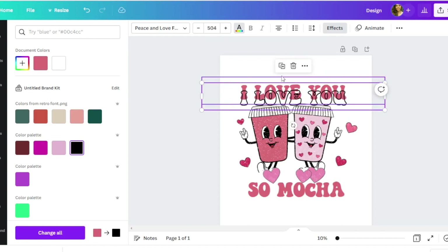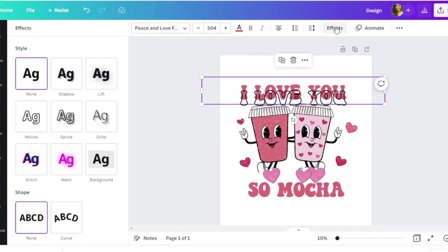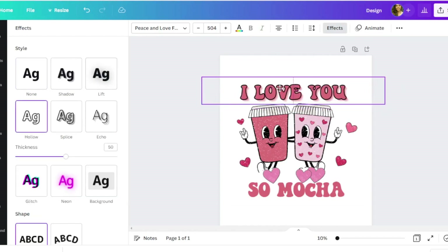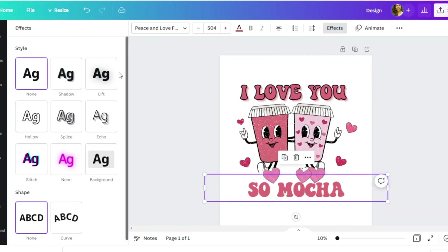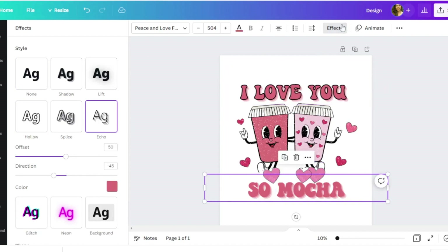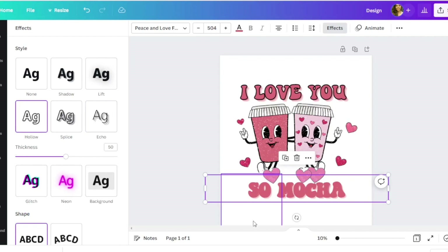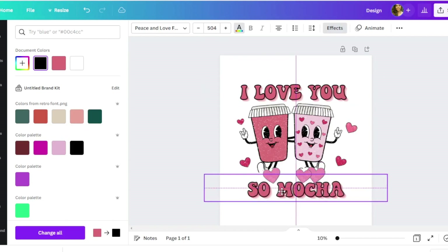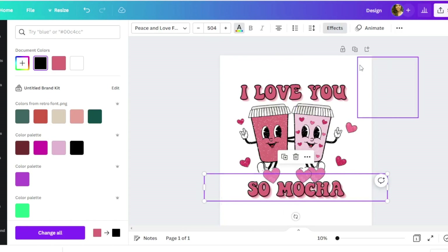I also want to add a shadow to this, so I'll go to Effects and choose 'Echo Shadow' — it gives it even more of a retro feel. I'll apply that here as well, then duplicate, go to Effects, make it hollow, change it to black, and move it around as needed. I'm really happy with how that looks.